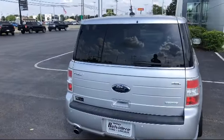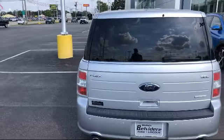Alloy wheels, heated door mirrors, heated front seats, and much more.